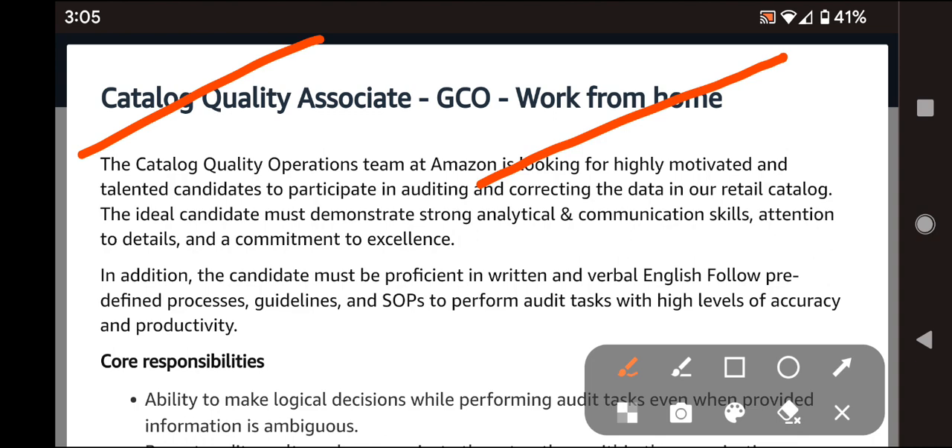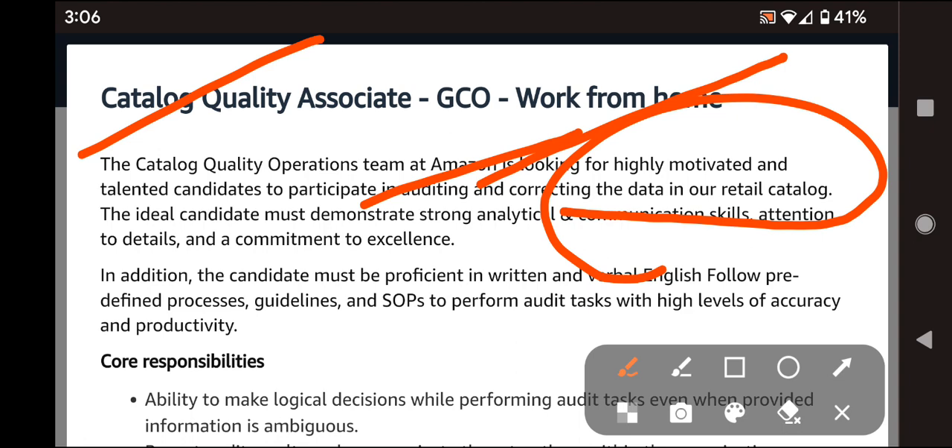The Catalog Quality Operations team at Amazon is looking for highly motivated and talented candidates to participate in auditing and correcting data in their retail catalog. When retail catalog data review finds something that violates the terms and conditions, you need to suppress that listing.